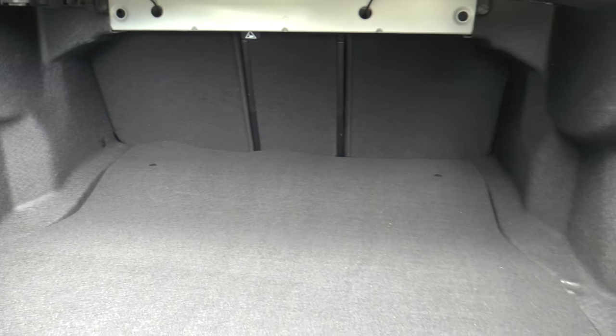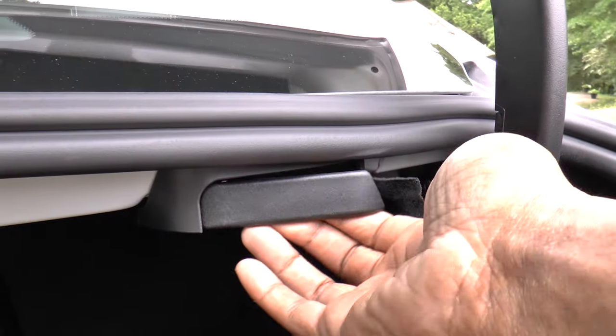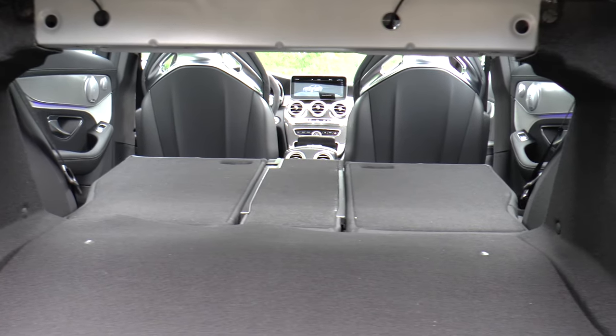While not huge, the cargo area is functional with 12.6 cubic feet of trunk space on tap, and you can fold the rear seats down for a bit more.